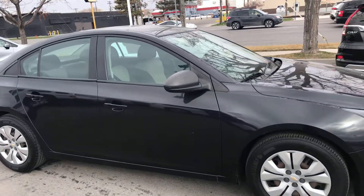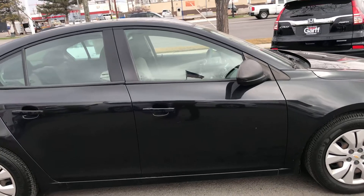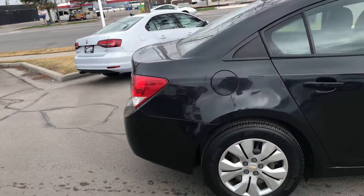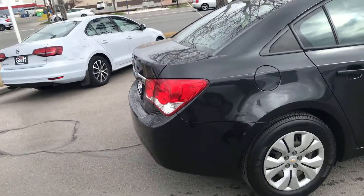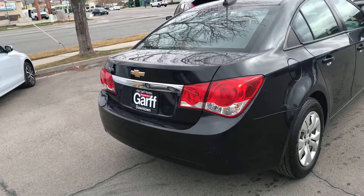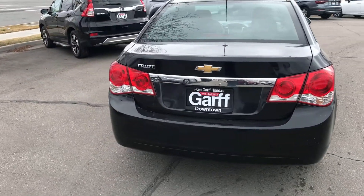Let's do a quick walk-around video on that. Now, keep in mind, it is 2016, so you're going to have a few little nicks here and there. Nothing major, though. Nothing that stands out and tells me we shouldn't buy the car. Just your normal wear and tear on the vehicle. Tires are in great shape. They've got plenty of tread life left.